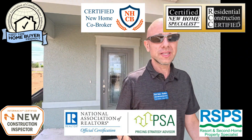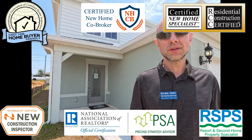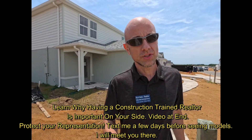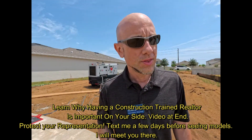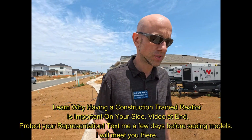Hey everybody, Rich Noto here — Florida Licensed Realtor, Florida Licensed Home Inspector, Florida Notary Republic with Loan Signing Agent Certification. You're a construction trained realtor. It's so important to have a realtor that has construction training on your side from start to finish.